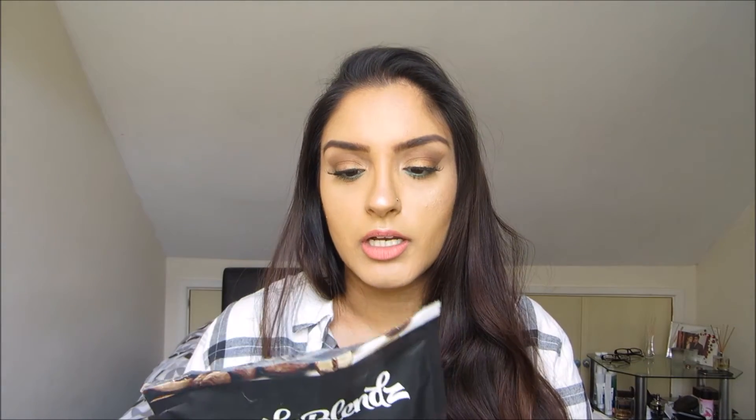I got it through the post last week and I purchased it from Beauty Bay. It's actually an Australian product, and on the packaging it says Body Blends is made with 100% all natural ingredients and love. No added preservatives and no artificial ingredients. All ingredients are specifically aimed to assist in healthy, glowing and smooth skin. Now who doesn't want healthy, glowing and smooth skin? I certainly do.